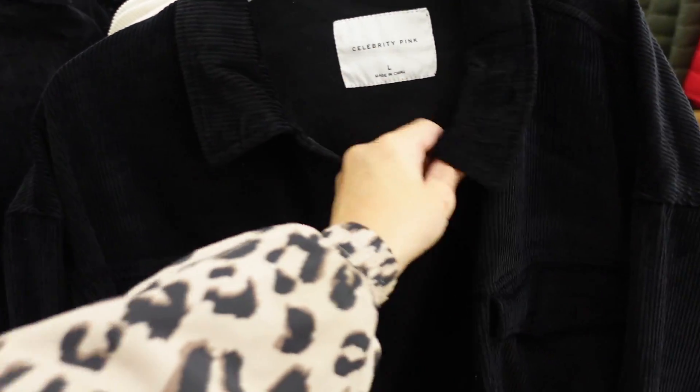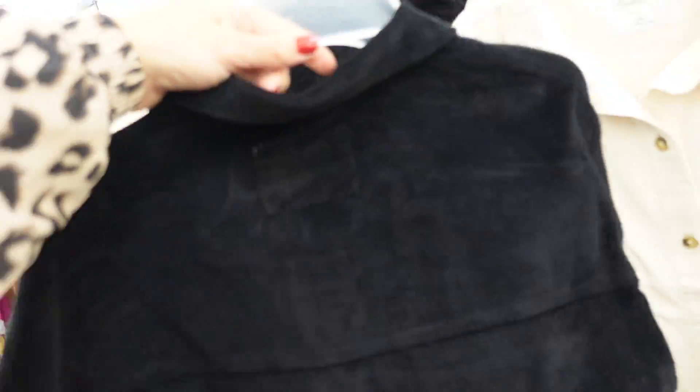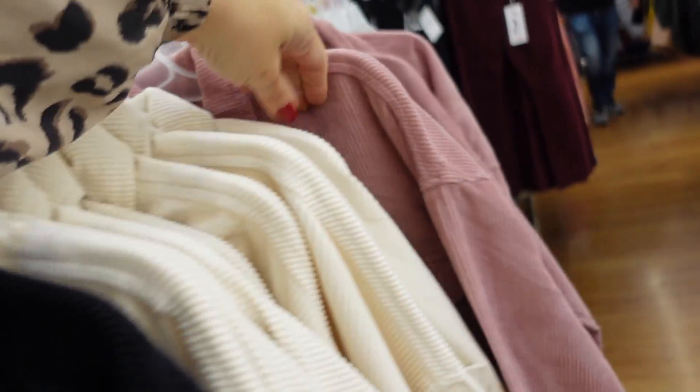New cropped corduroy jacket from Celebrity Pink — mid-sized collar, snap buttons all the way down, two flat pockets, button detail on the wrist, shorter boxy fit with the seam in the back. Comes in black and also pink — they're $29.50.